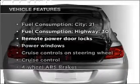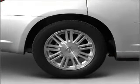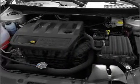Plus, enjoy these notable features that are included in this vehicle: air conditioning, power door locks, power windows, power steering, cruise control, power mirror, and an AM-FM stereo with a CD player.